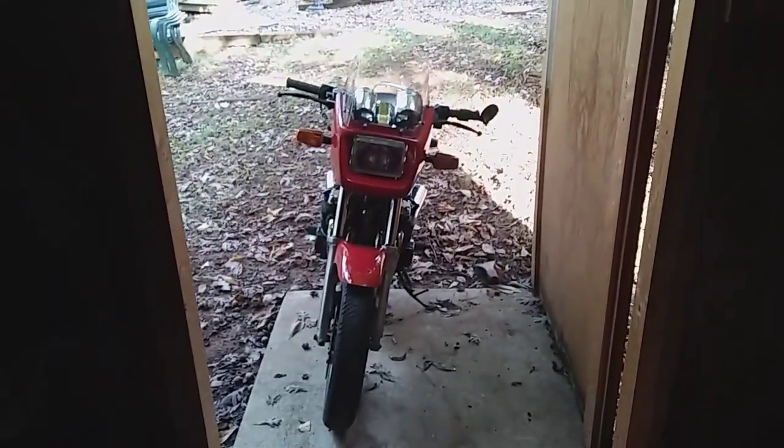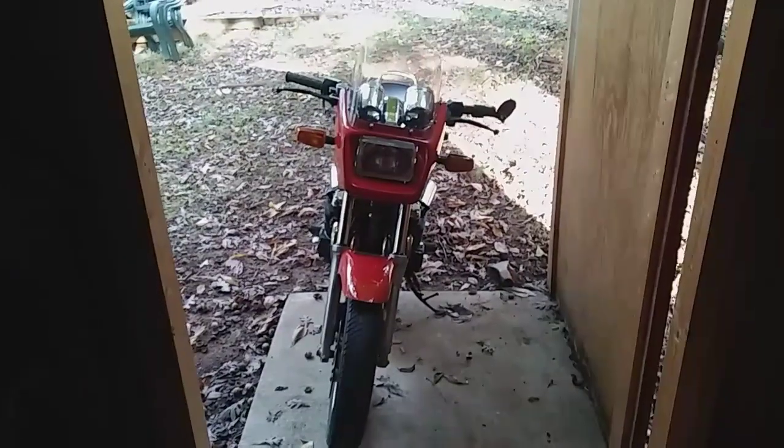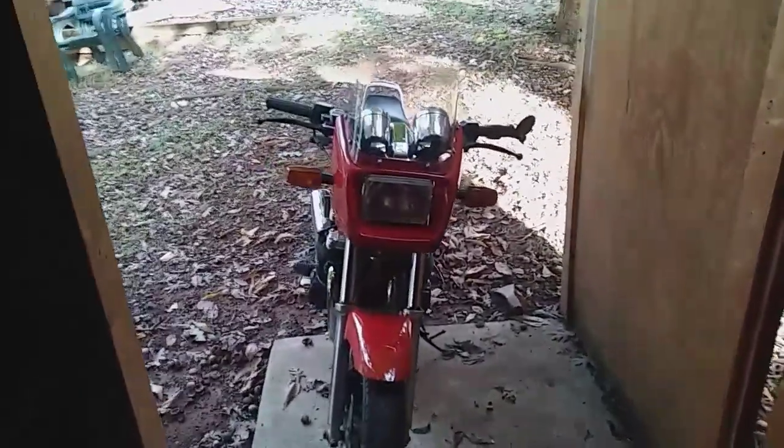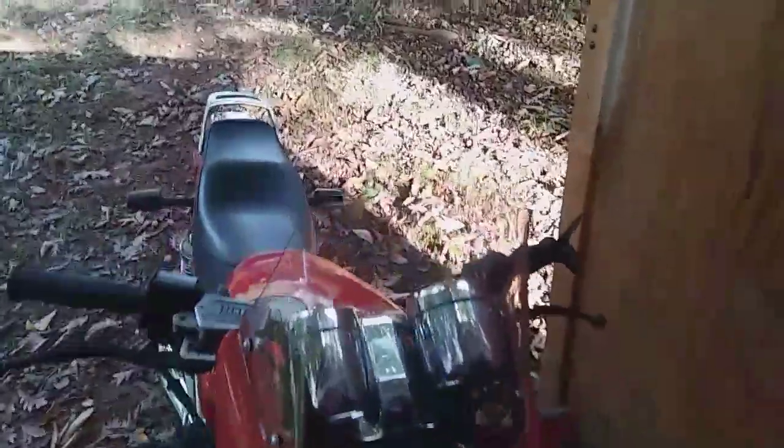This is a 1987 Yamaha Radian, which is 600 cc's, super torquey and quick, maneuvers great, great handling bike.